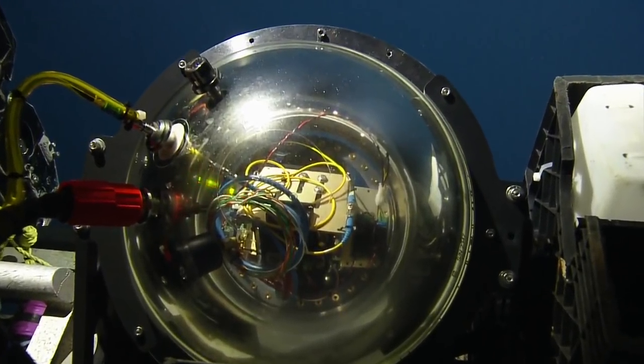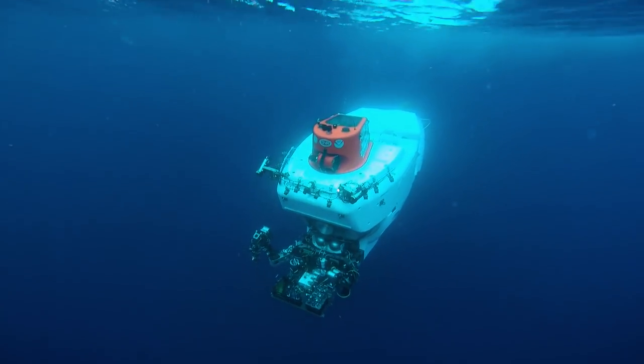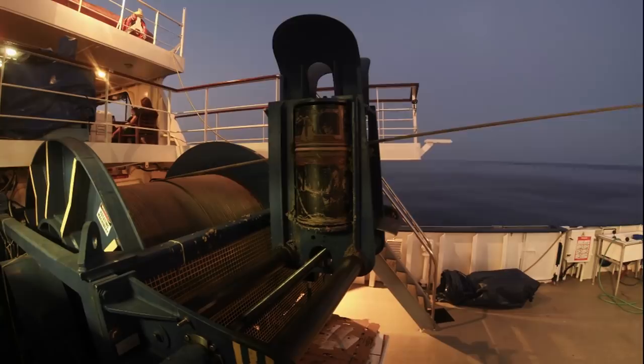In order to be flexible with different platforms — Hercules is great because it provides a live bandwidth pipe to the surface, so we can control it remotely with live view. But you also find yourself in situations where you're working with a manned submersible, or maybe you don't even have a vehicle like that. You might just have a winch and a wire, in which case it's really good to have it record internally.